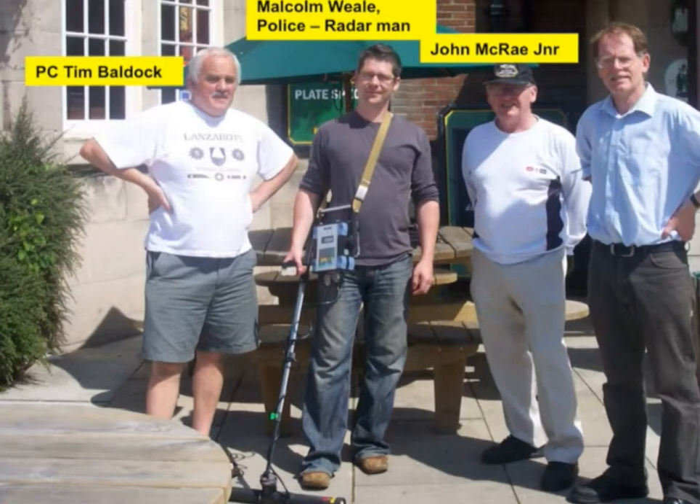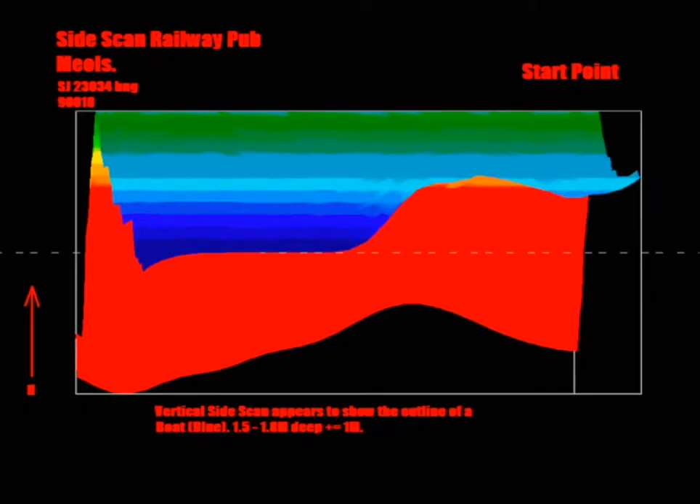We had to move all the tables and dustbins and scan right across the area. The time it takes for the signal to return depends on the depth, and the intensity depends on the quality or type of material underneath. You calibrate this instrument with known materials - metal objects, wood, and other things - and that means you can profile what's underneath the ground. And this is what we got - you can see the outline of what looks like a ship-like artifact underneath.